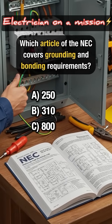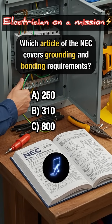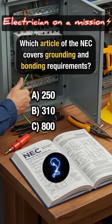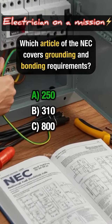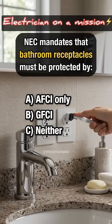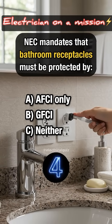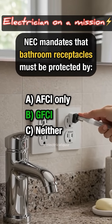Which article of the NEC covers grounding and bonding requirements? Answer A: 250. NEC mandates that bathroom receptacles must be protected by — Answer B: Ground fault circuit interrupter.